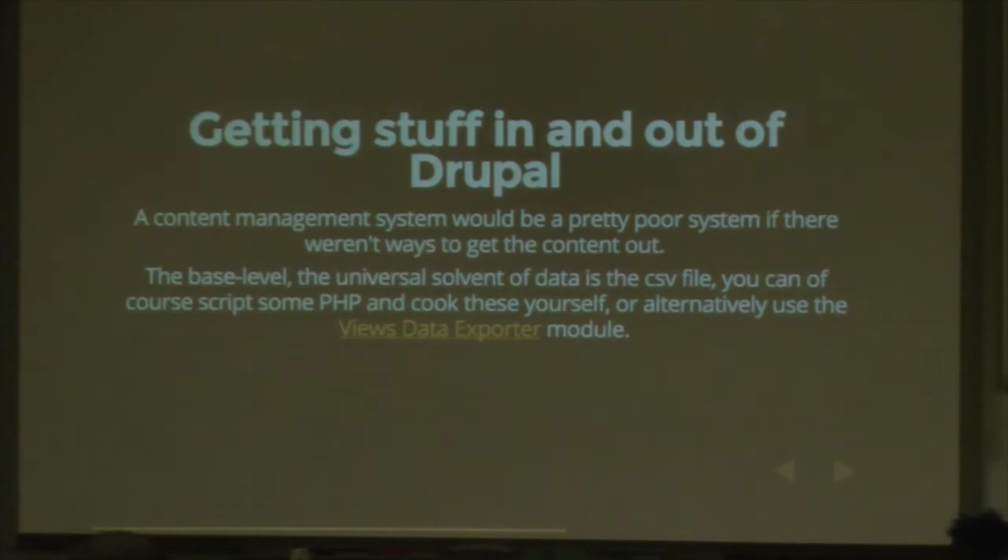A content management framework isn't going to be any good if you can't get stuff in and out. For a quick and dirty approach, probably the easiest way to get stuff out is the universal solvent of data: the CSV file. You could make a script to do that, or alternatively install the Views Data Exporter module — you get a nice button and can download a CSV of all content from any view you can imagine.